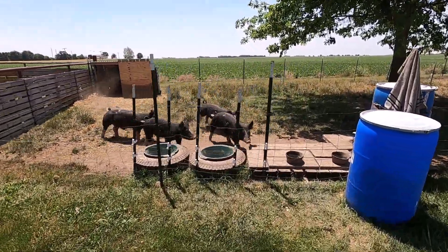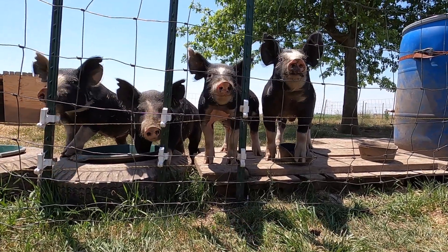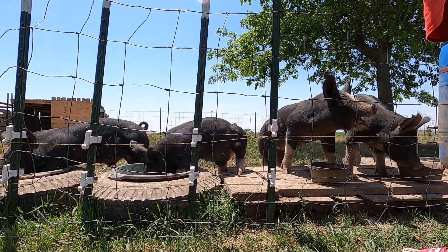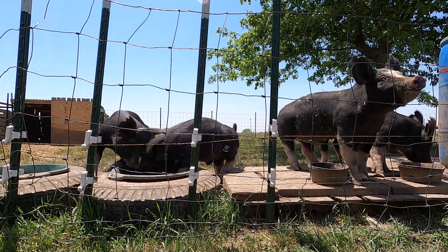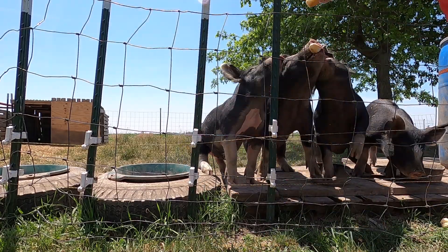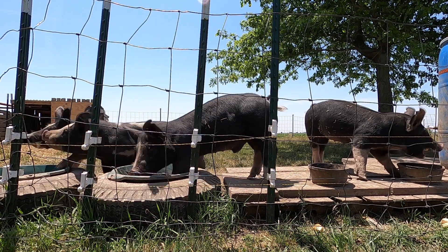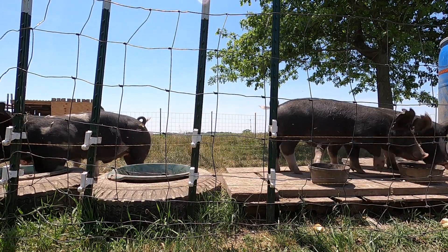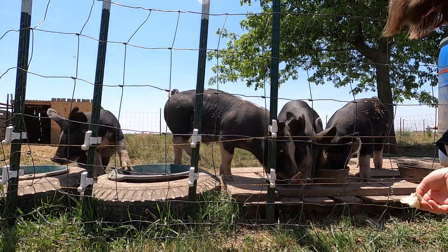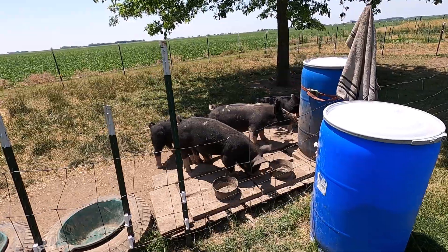We got some bread. Hi, you want some treats? Let me put this camera down. Oh, don't touch the wire — it's a zappy zappy. Spot likes to eat it right out of my hand. Don't you, Spot? Oh, watch the fingers. Did you drop a piece? That's good pigs.